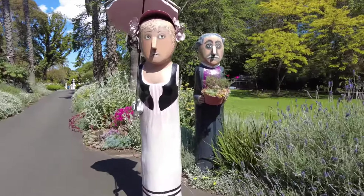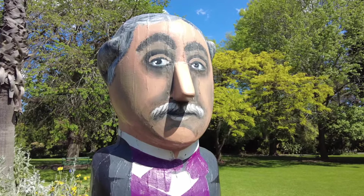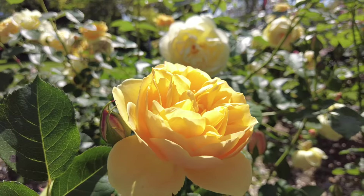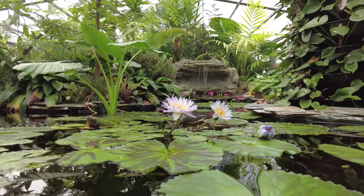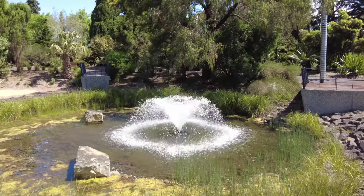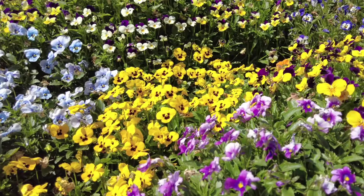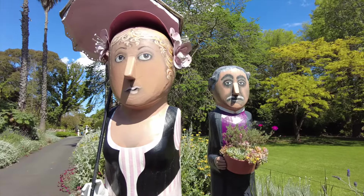The bollard greeting visitors to the gorgeous Geelong Botanical Gardens is Daniel Bunce. He was the first curator of the gardens, which opened to the public in 1851. Legend has it that he found it a challenge to keep his plants in the gardens rather than decorating the mantelpieces of the local Geelong ladies. It's thought that the lady bollard might depict the alleged flower thief, Mary Sibley.